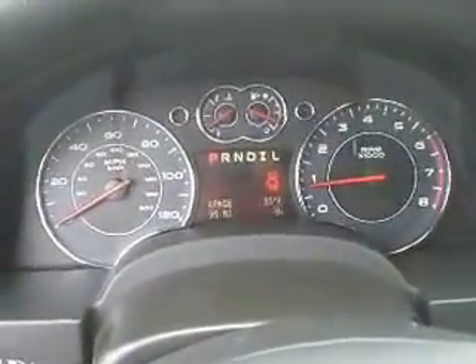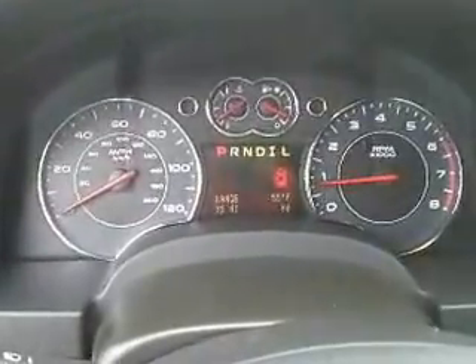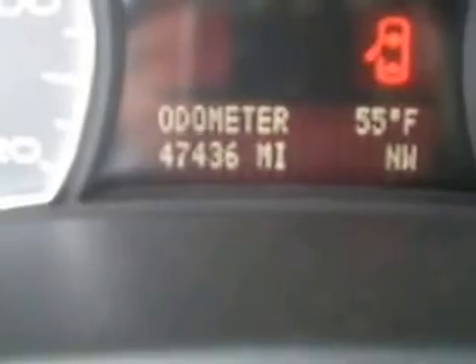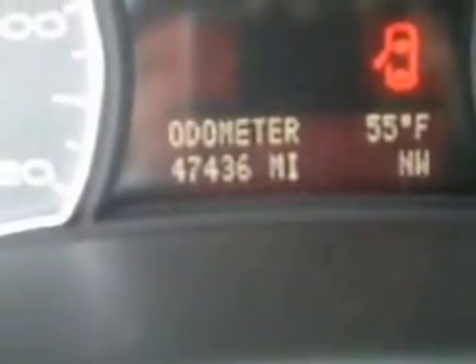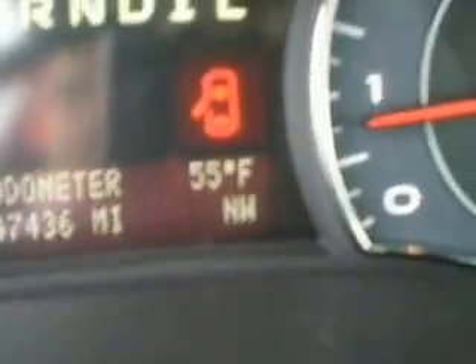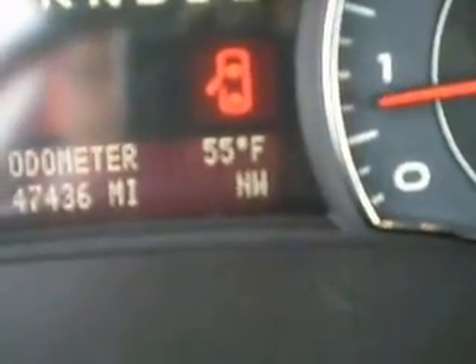Here's the instrument panel for you — nice sharp look with the four dials, two big ones and two smaller ones. You can see the miles there — 47,436 miles on it. It also shows you the temperature outside right on the instrument panel.